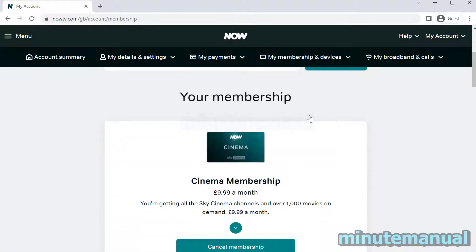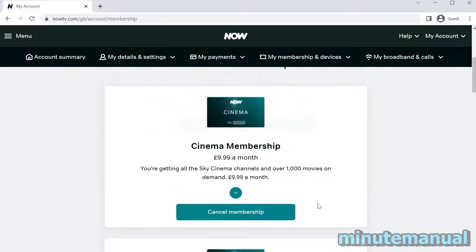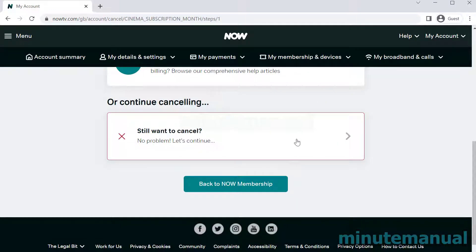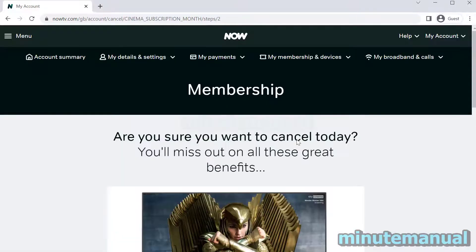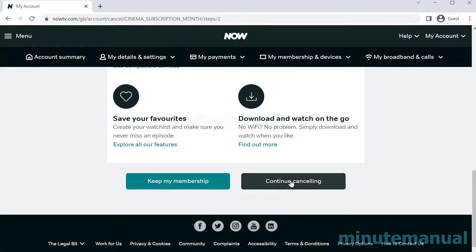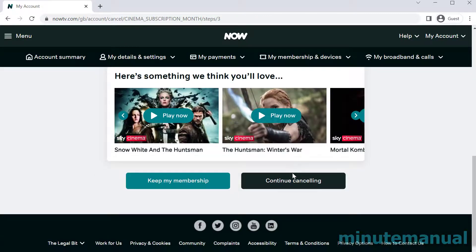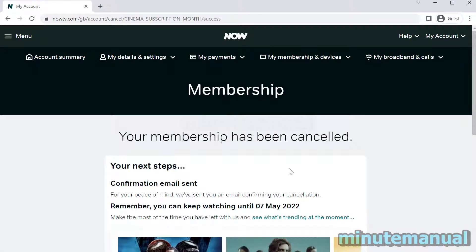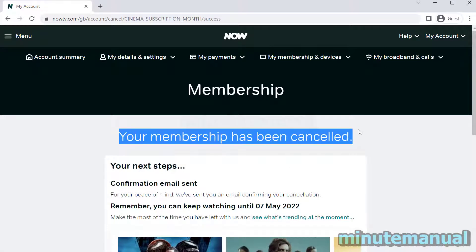I have the Cinema Pass 7 day free trial, so click on Cancel Membership and then scroll down and click on Continue Cancelling. Scroll down again and click on Continue Cancelling — make sure you click the correct button, it's the darker button, not the green one. Click Continue Cancelling once again and it will say your membership has been cancelled.